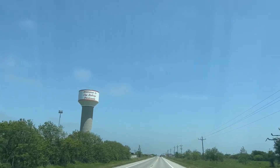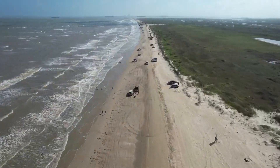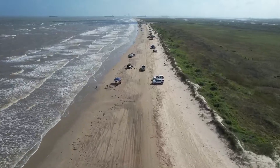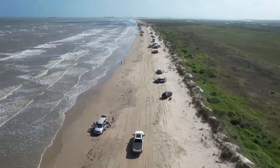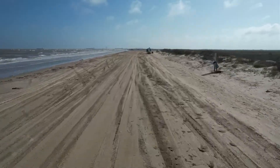This week we are camping on the Bolivar Peninsula, which is on the Gulf of Mexico. We are on the other side of Galveston, Texas. This is about an hour and a half outside of Houston and we discovered this place about a year ago because they actually have free beach camping.